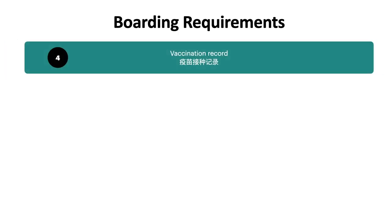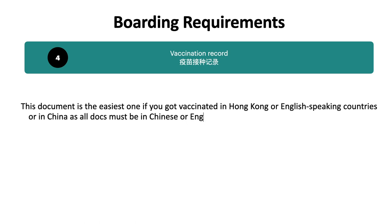The last requirement is the vaccination record. This one is easiest if you got vaccinated in Hong Kong or English-speaking countries. The only requirement is that the record has to be in Chinese or English. You can check the details on the following website.